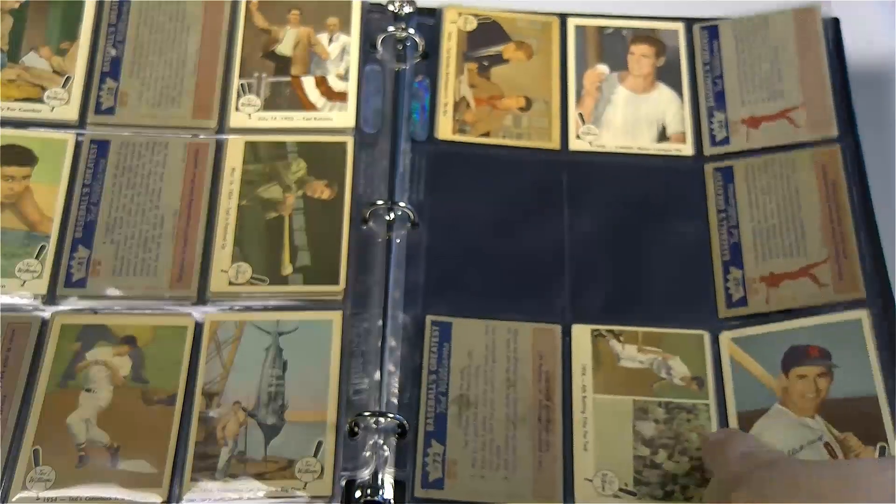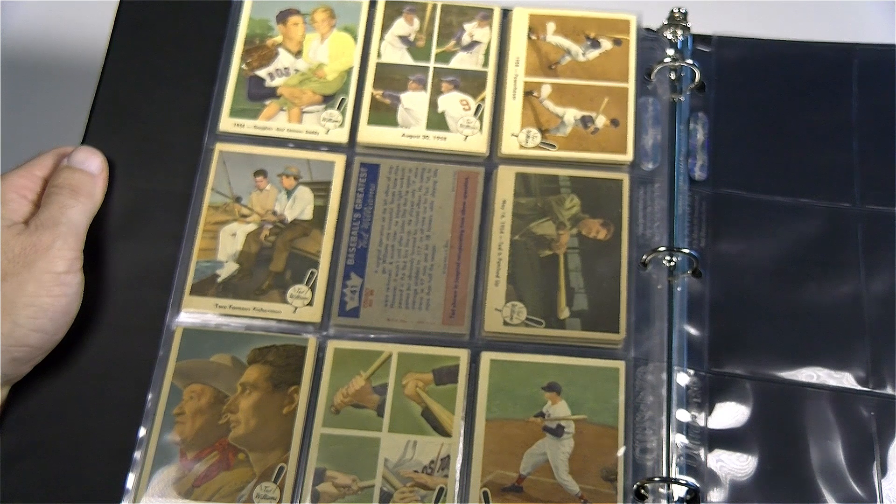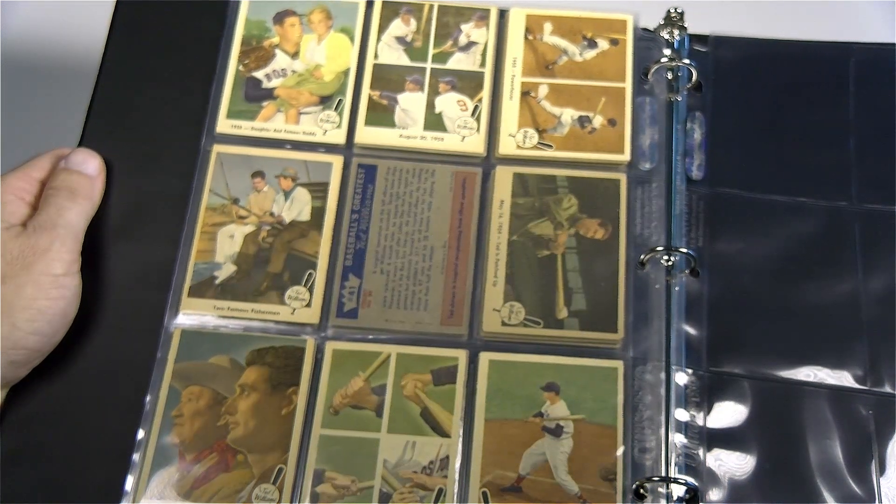The backs don't skip on info detailing Ted's trip through the minor leagues, picking up countless awards, reaching many milestones, and of course his tips for hitting.